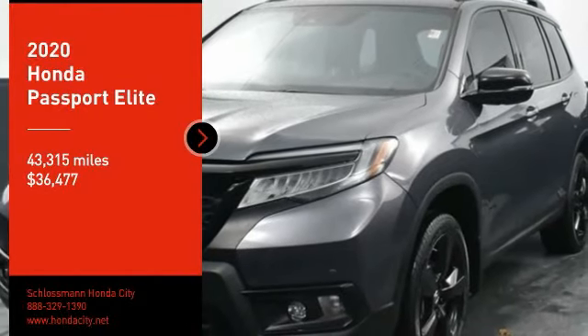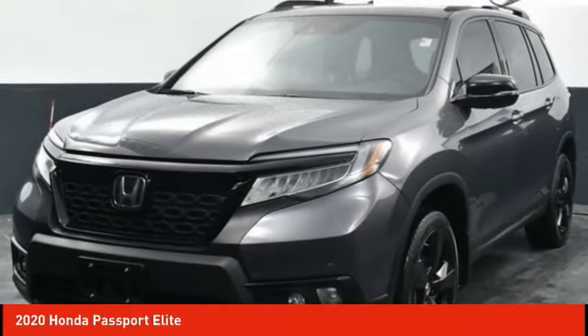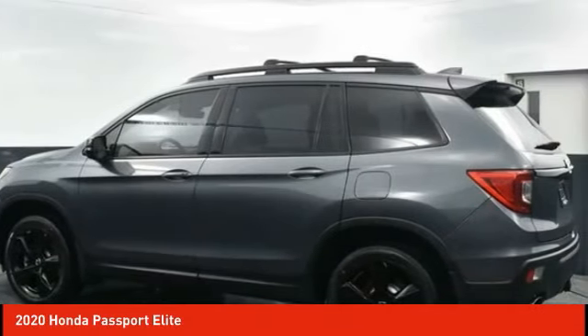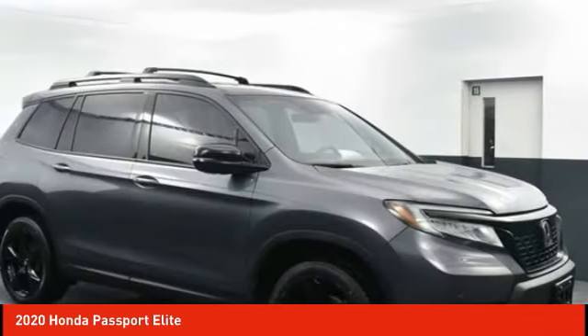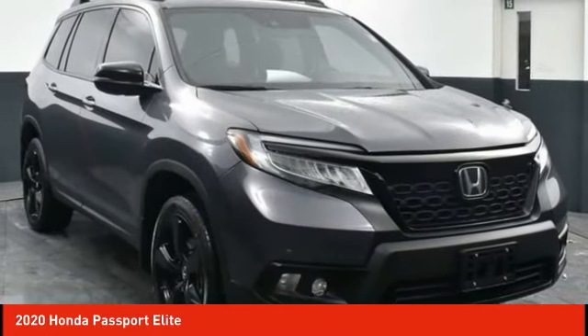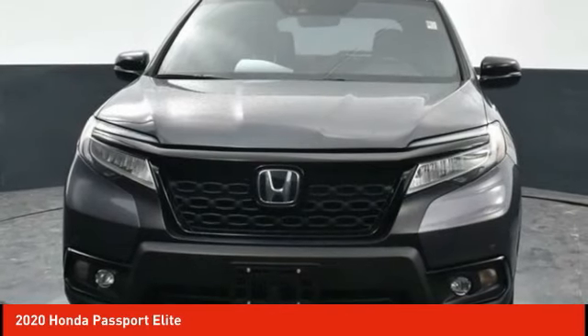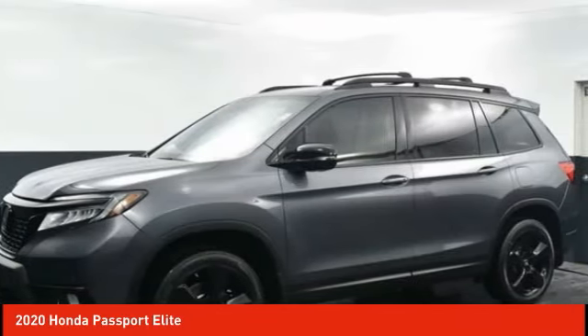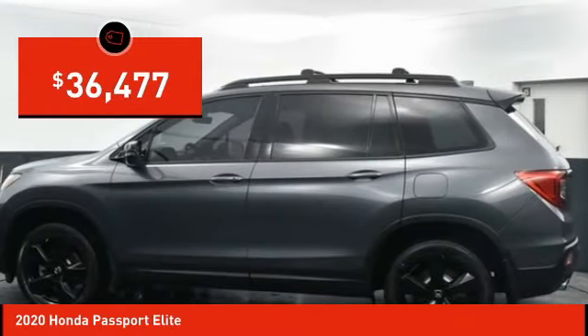Take a ride in the 2020 Passport. This compact SUV from Honda is a good compromise of size and comfort. The compact design lets you maneuver well through heavy traffic while still having ample space to carry most anything you need. The Passport gives you the comfort of Honda reliability and quality and is priced below $40,000.